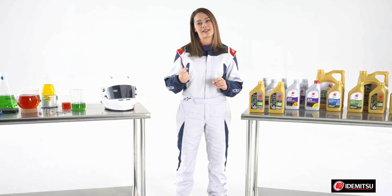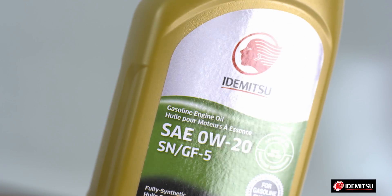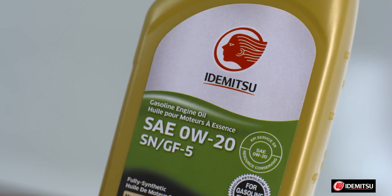And lower lubricant consumption. Idemitsu's 0W20 has exceptional wear protection through advanced additive technology and outstanding defense against the accumulation of sludge and varnish. And you also benefit from its excellent low temperature fluidity for smooth cold starts.